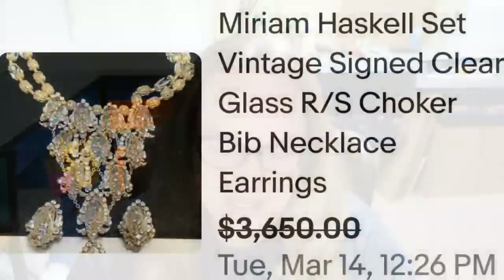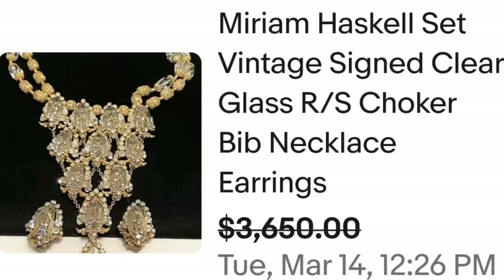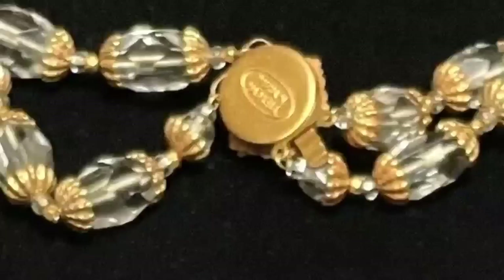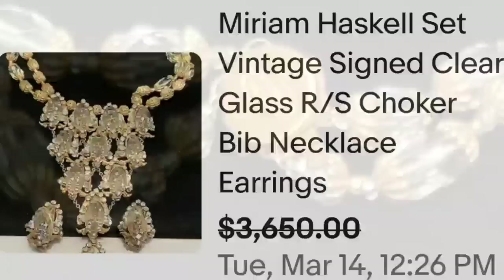Another name we see all the time, and actually my favorite vintage jewelry designer, is Miriam Haskell. This is a Miriam Haskell set — Vintage Signed Clear Glass Rhinestone Choker Bib Necklace and Earrings. This one sold for a best offer on $3,650. Here you can see this necklace up close. Don't always discount clear stone jewelry, especially with settings like this. On the back, this one is clearly marked Miriam Haskell — a great sale at almost $3,650.